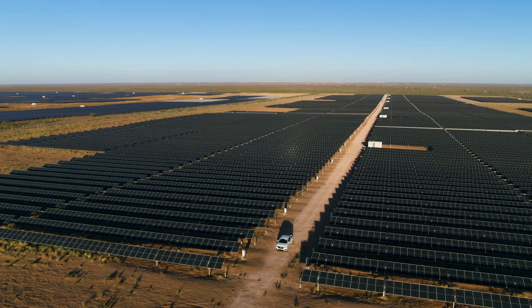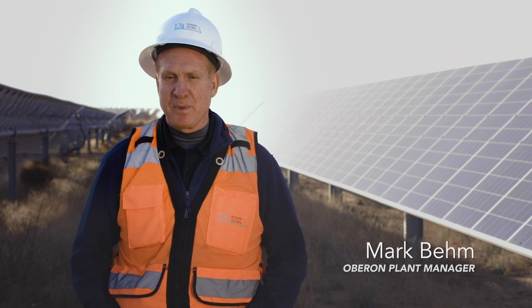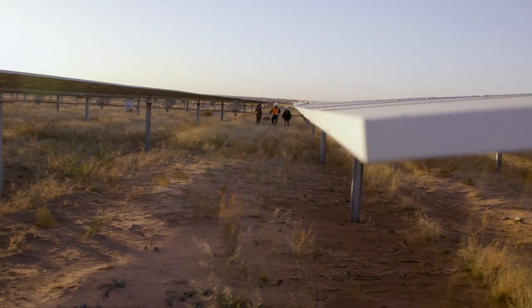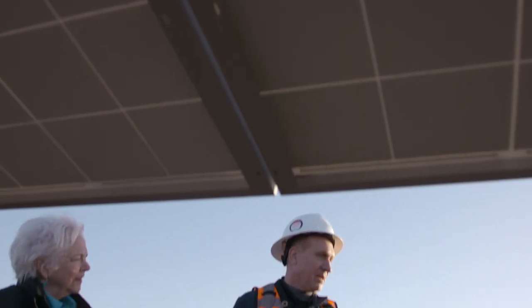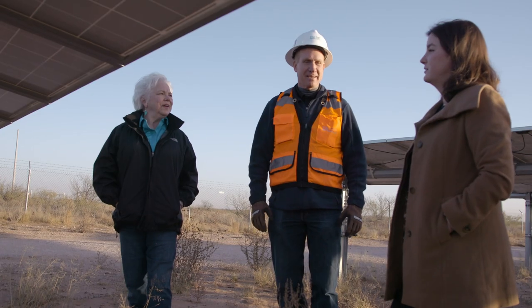We started construction in the first quarter of 2019 — that's when I came in. The first time I met Ashley was here on site. We met her dad, Richard. He put his arm around me and said, I have two things: keep the property clean and keep it secure. And that was kind of my mantra for the whole construction process.